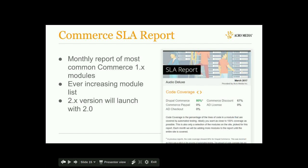From Acromedia, we just started a free monthly SLA report for commerce. It covers security updates, important updates in the Drupal ecosystem, what you should update, test coverage for various modules, and performance tips. There wasn't a lot of support for commerce in the community so we've been trying to fill that gap. You can sign up at our booth — it's a simple monthly email. We'll do the 2.0 version of that once Commerce 2.0 launches in about a month.